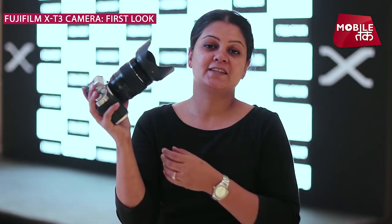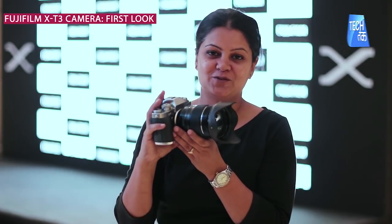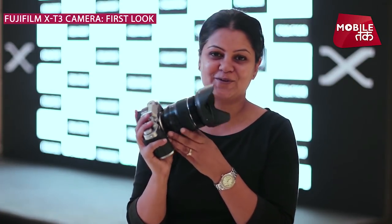This is the Fujifilm X-T3, a 4th generation mirrorless camera. We have shown you the first look and hands-on experience. If you want to know more about this camera, please leave a comment below and subscribe to the channel.